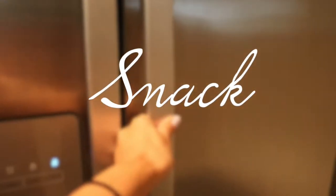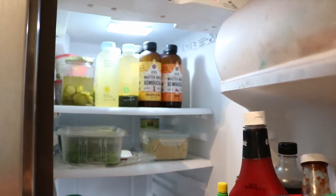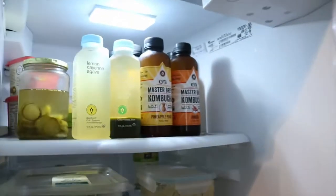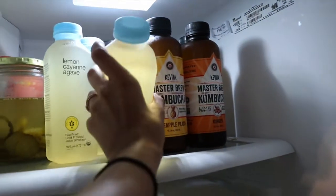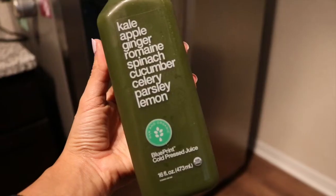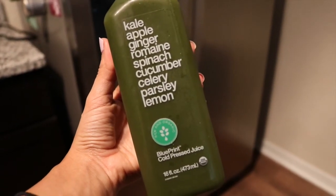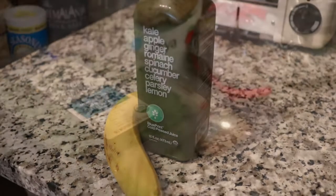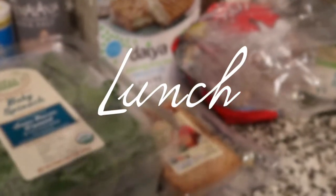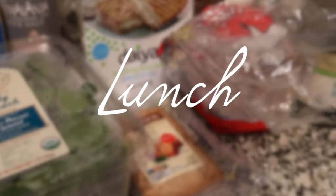For a snack, I had to run out quickly during the day and I knew I wasn't going to be gone for long, so I just grabbed one of these Blueprint organic juices. This one had kale, apple, ginger — it has all these different fruits and vegetables in it as well as banana. I love the Blueprint organic juices, they're so good. I got them from Whole Foods.